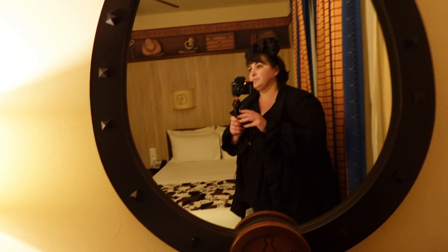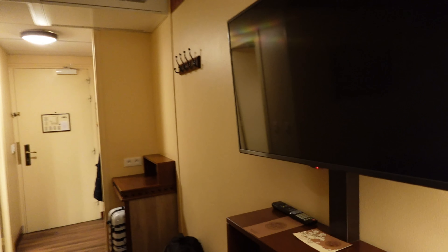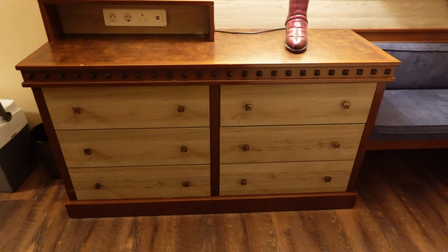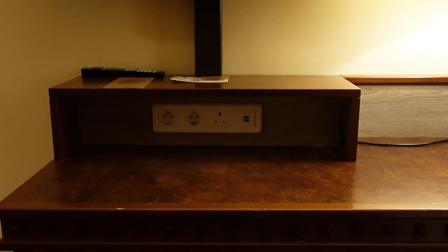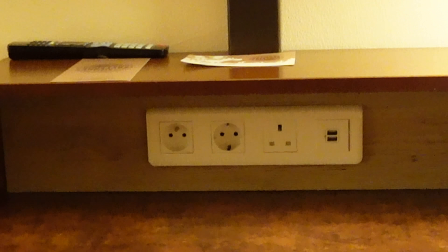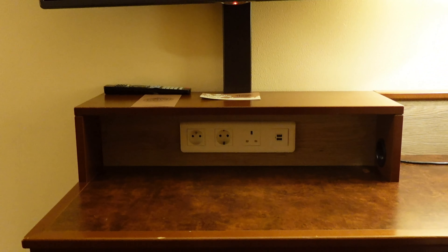There is a hair dryer there but I'd suggest bringing your own — it's not very good. As you come into the room, we had just a double bed because there was just two of us, but this does pull out and become another single, two singles, or another double bed. You've got Woody on the lampshades and then Woody on the borders as well, all around the room.